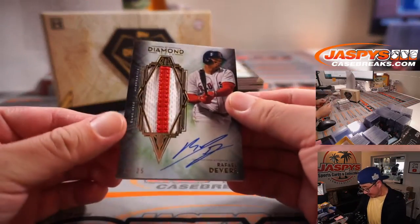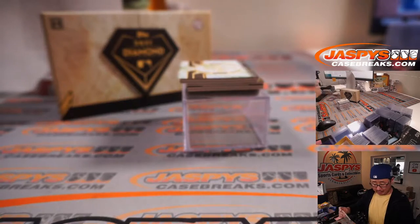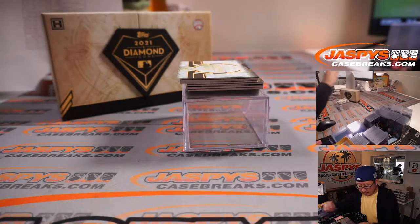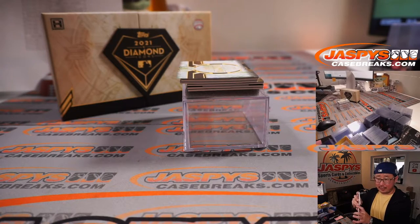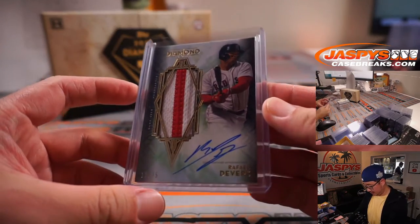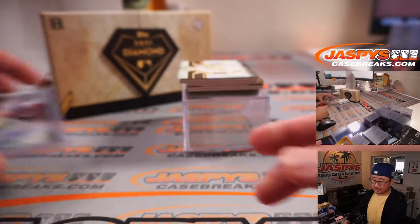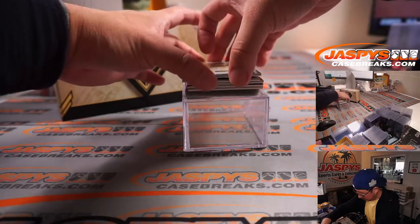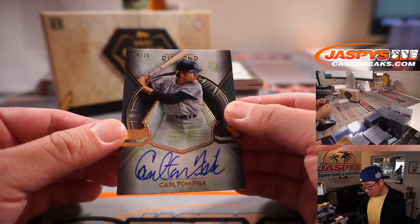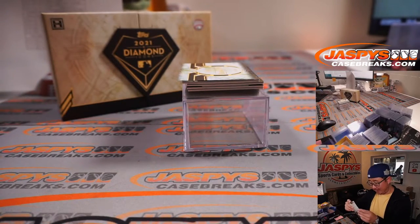There's Rafael Devers, 12 out of 25 — two-color patch and autograph. That's another Red Sox for Gary. Another Red Sox, 24 out of 25 — Carlton Fisk for Gary and the Bo Sox.